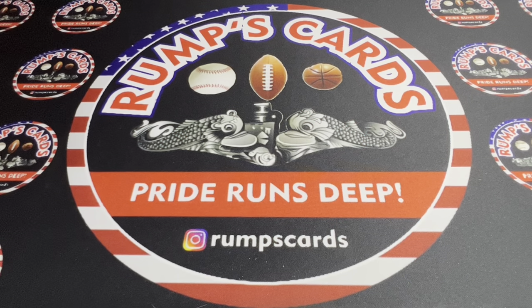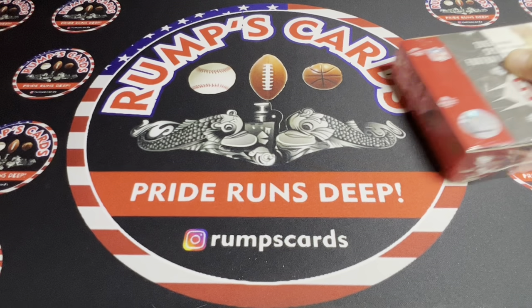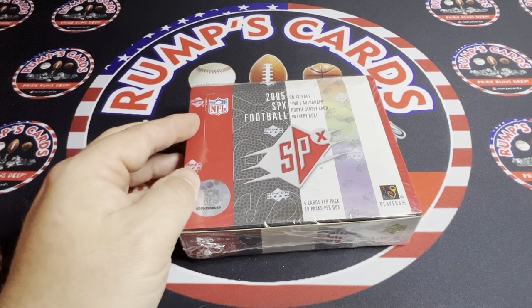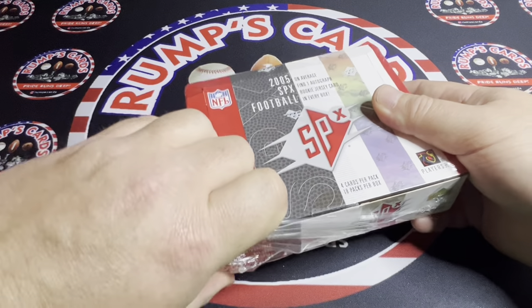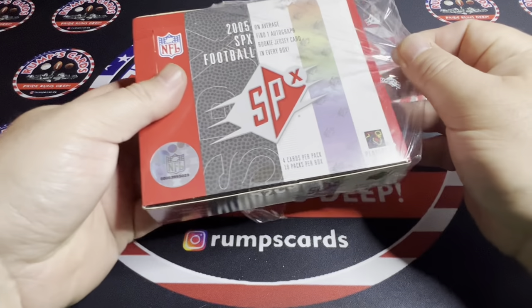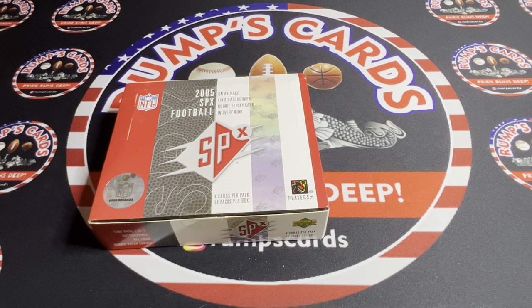Good morning, afternoon, or evening everybody, and welcome back to Rump's Cards. I'm pre-warning you, I'm recording this in advance because my work week makes it hectic. This is coming out as a Throwback Thursday — we're looking for Rogers' 2005 SPX Football. About a week ago somebody came into Diamond King Sports Cards in Greenland wanting to put this up on consignment. Being a Packer fan, I figured why not take the chance.